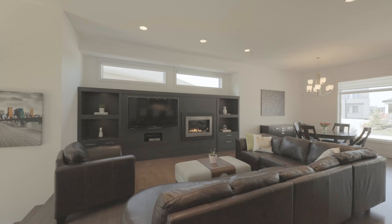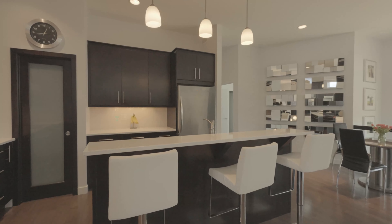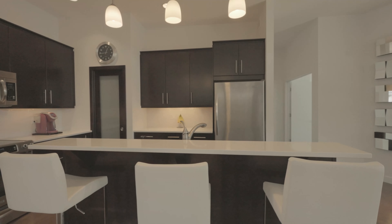Here we are in the main floor of this 1,831 square foot bungalow. This home has an open concept great room floor plan with 10-foot ceilings, pot lights, and hardwood floors.